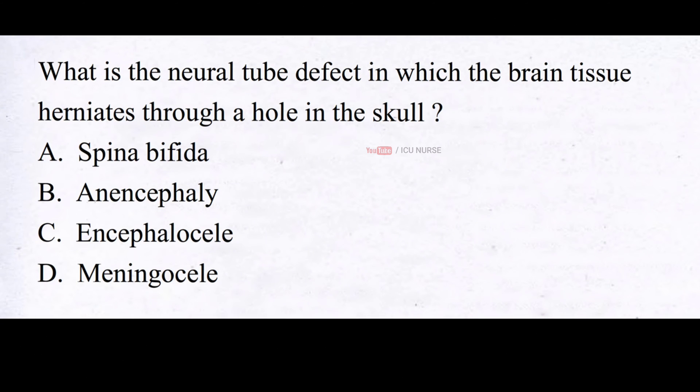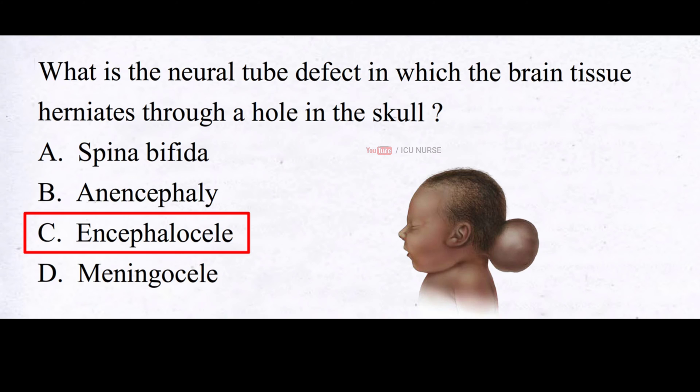What is the neural tube defect in which the brain tissue herniates through a hole in the skull? A. Spina bifida, B. Anencephaly, C. Encephalocele, D. Meningocele. The correct answer is C. Encephalocele. Encephalocele is a rare birth defect in which a sac-like protrusion of part of the brain and its covering membranes protrudes through an opening in the skull. It can occur anywhere along the midline of the skull, but the most common location is the back of the skull near the neck. Severity varies depending on location, size, and the amount of brain tissue involved. It is typically diagnosed by prenatal ultrasound or during a physical exam shortly after birth.